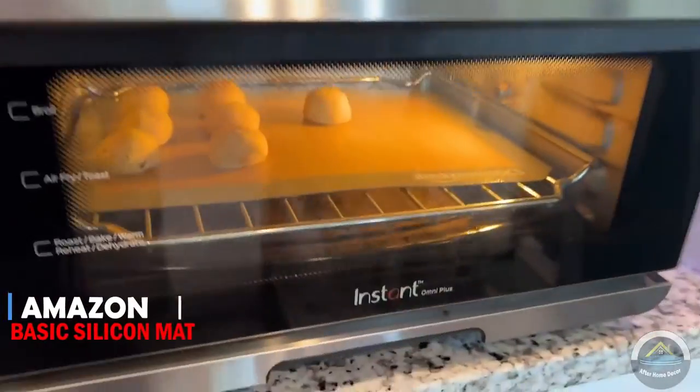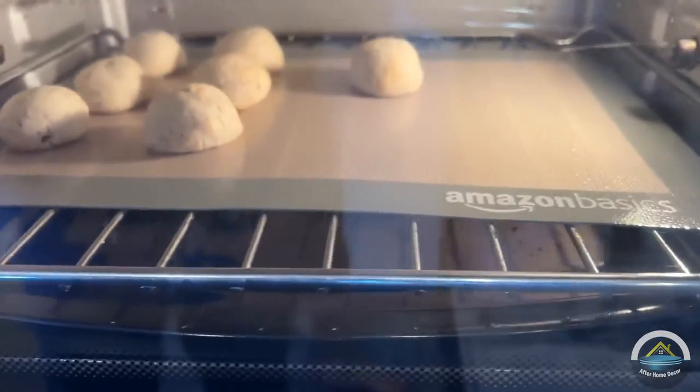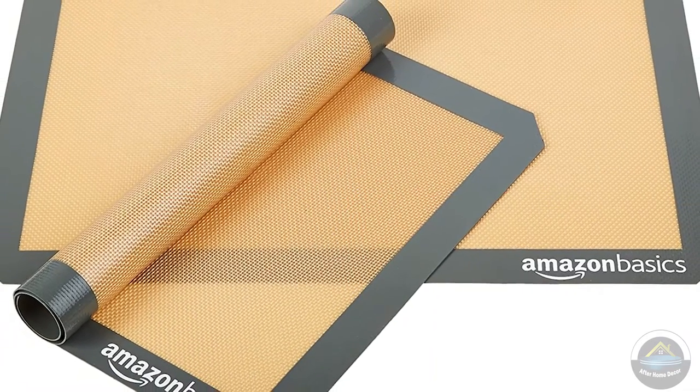Our next product is Amazon Basic silicone non-stick baking mat. This will make your baking so much easier. About half of the baking problems will be solved. Easy to clean with soap and warm water.